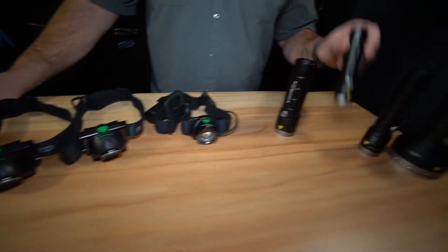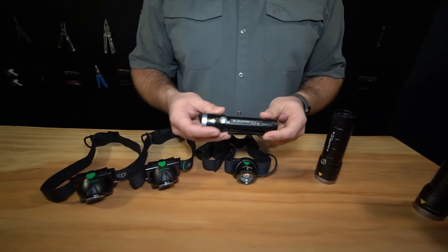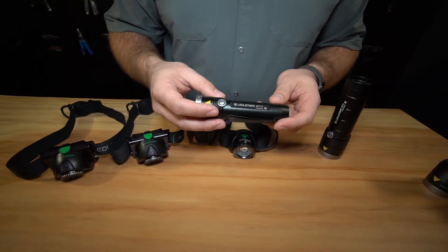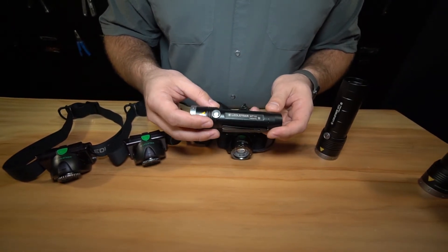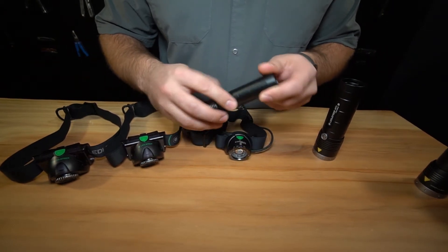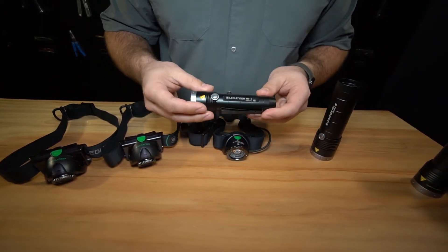My favorite flashlight of the series is the MT-10. It's a 1000 lumen light, it's going to run for six hours at a thousand lumens and a hundred and forty four hours at ten lumens. It's rechargeable via a micro USB port on the back, and it's got our patented LED Lenser technologies that we carry in all of our lights.